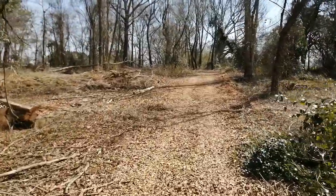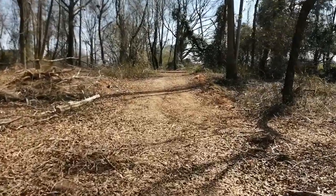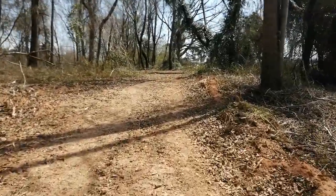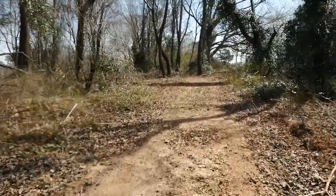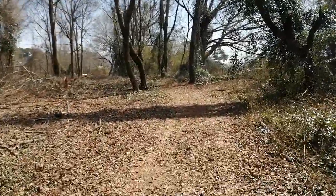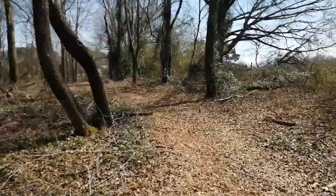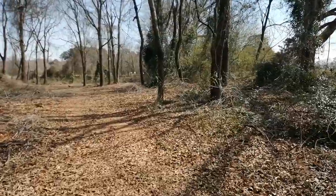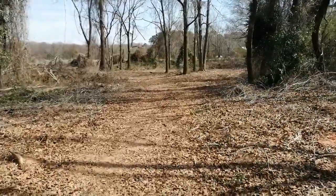I want to make sure these trails don't lead me onto someone else's property, so I'm following the fencing. I didn't realize there was more to this property — there's a huge trail here. It does kind of end over here though.